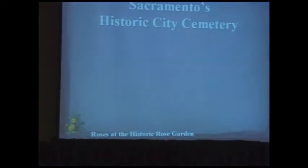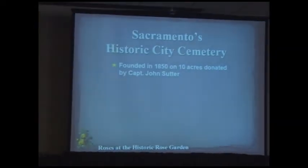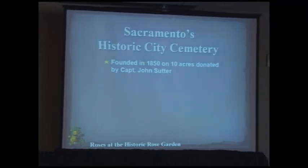The historic city cemetery in Sacramento was founded in 1850. We try really hard to focus on the historical aspect of the roses we've collected over the years. The cemetery was founded on ten acres donated by Captain John Sutter.